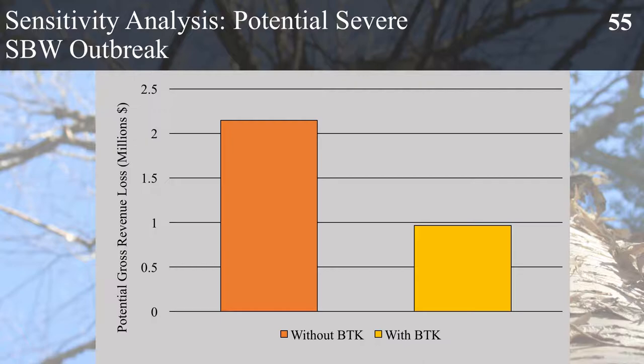For our severe outbreak scenario, the potential gross revenue loss is $2.2 million without BTK, and using BTK it drops down to $900,000.